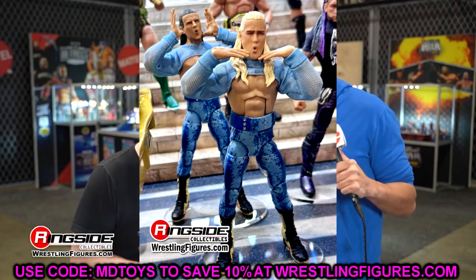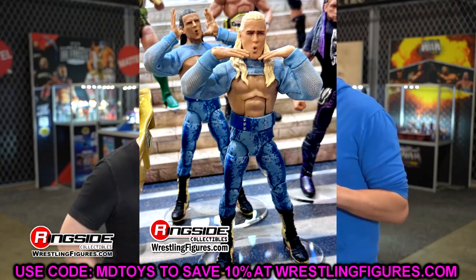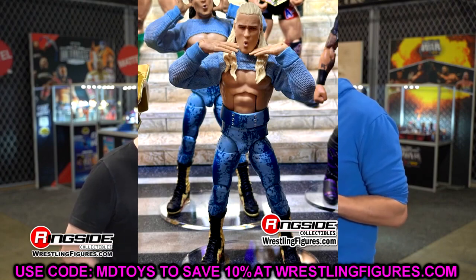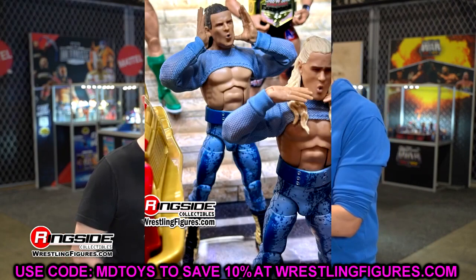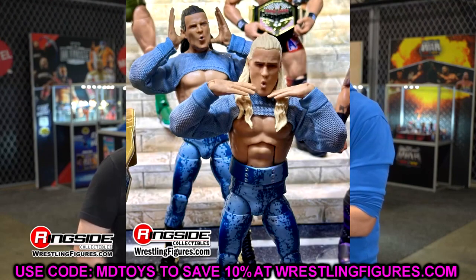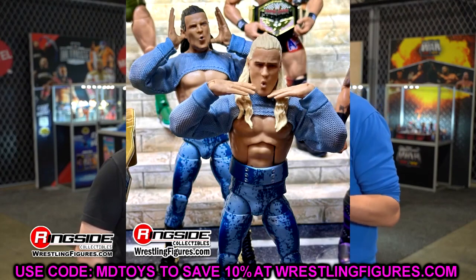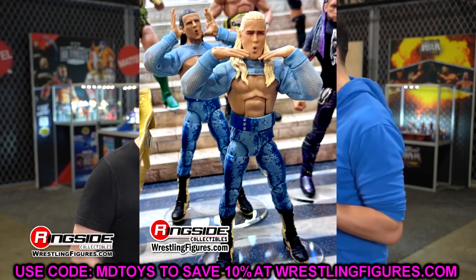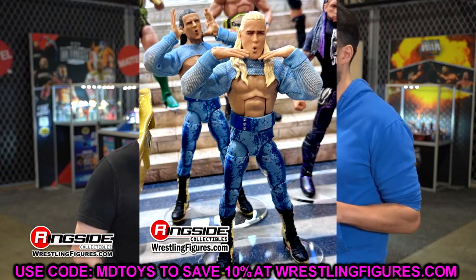Also in Elite 110 we have Pretty Deadly — kind of underrated to me. I like the tights, the boots, and the cloth goods. It looks like the characters on TV. I think they'll have interchangeable heads — regular and expressive. These figures actually look pretty good; I'm intrigued to review them.